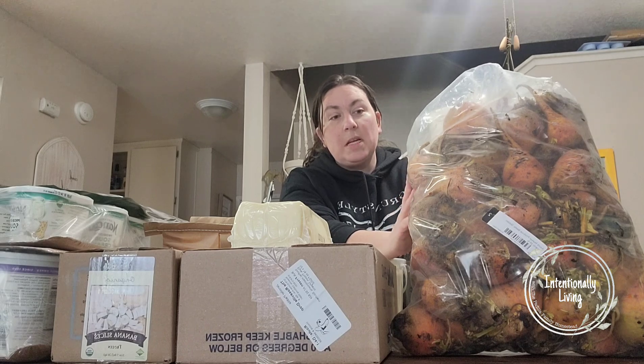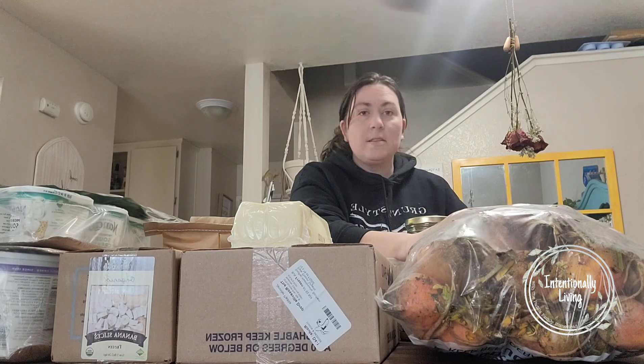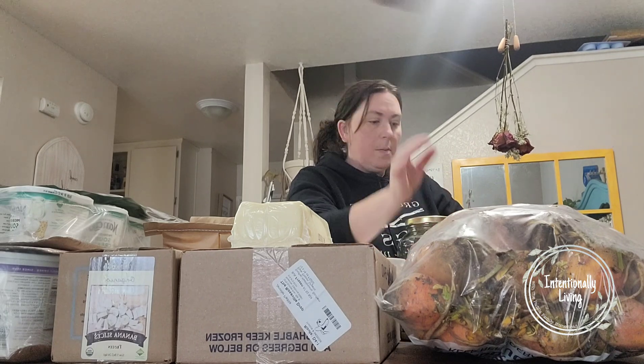The other new thing we got is a 25-pound bag of golden beets. These are my favorite beets. I think these are my honey's favorite beets as well, and my daughter doesn't mind them, so that's always a plus.